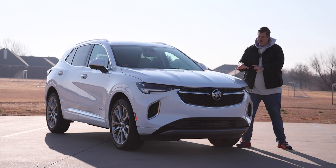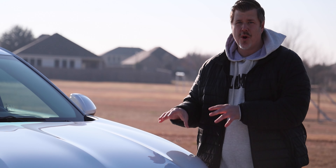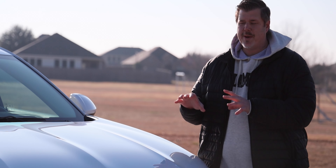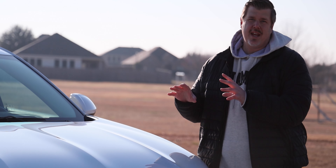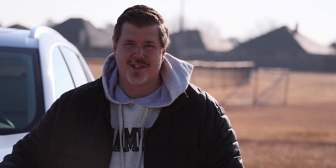This week I've been driving the new 2022 Buick Envision Avenir. The Envision is a two-row, five-passenger compact crossover that's based on the same platform as the Chevrolet Equinox and GMC Terrain. There's quite a bit to cover, so let's get started.